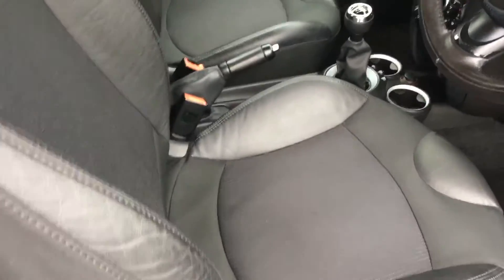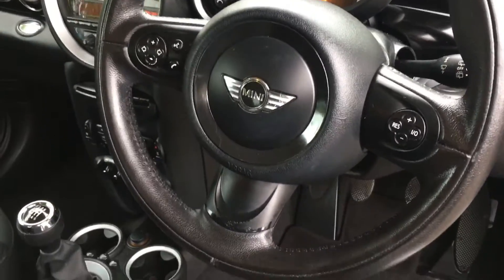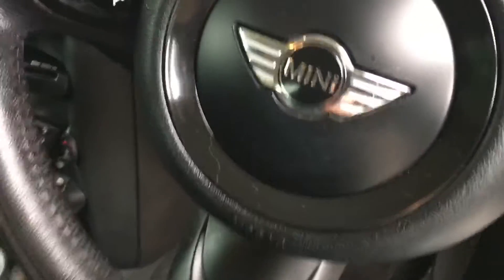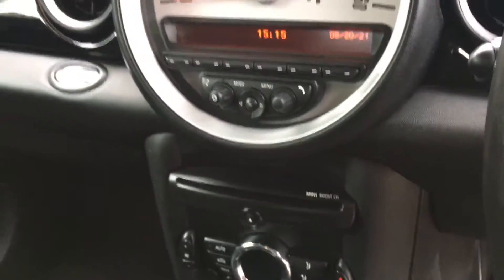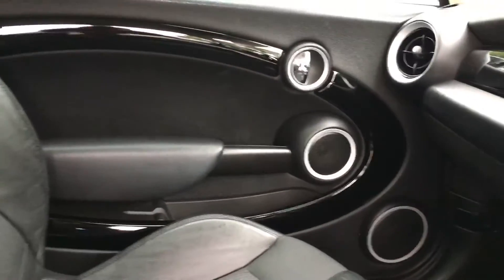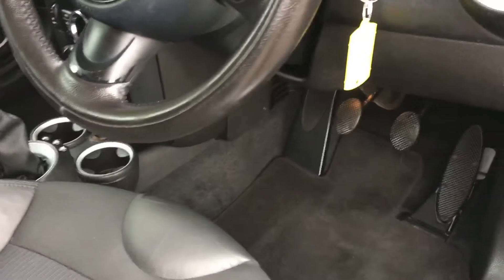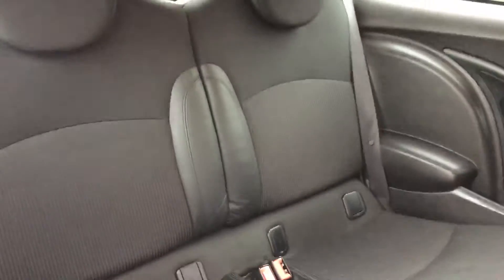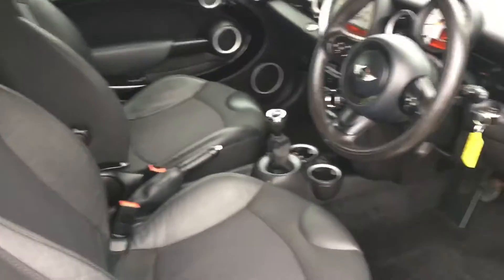Gorgeous half black leather interior. It's got a multifunction steering wheel with cruise control. It's also got DAB radio, climate control, piano black wood trim, and floor mats all the way through. 6-speed manual gearbox.